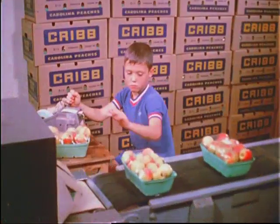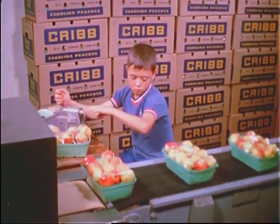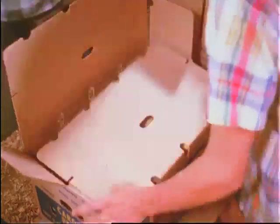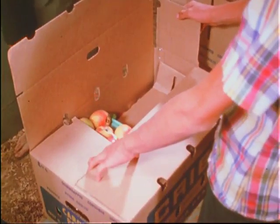This young fellow helping in his father's packing house represents the third generation in the peach business — his grandfather was one of the early peach growers. Over the last 60 years, peach production has grown in South Carolina. Until today, it's big business.